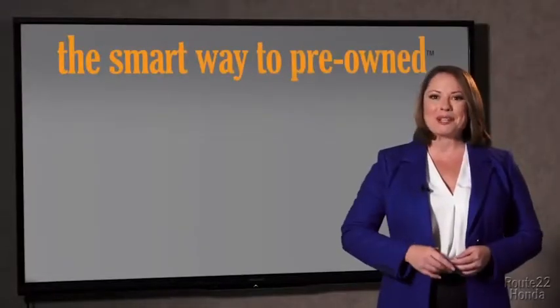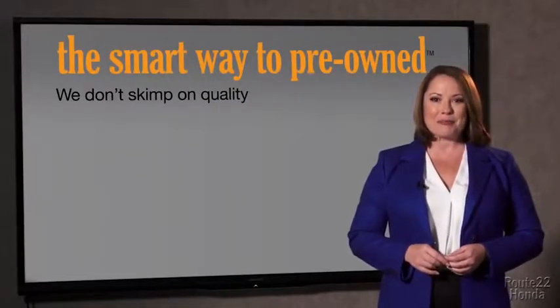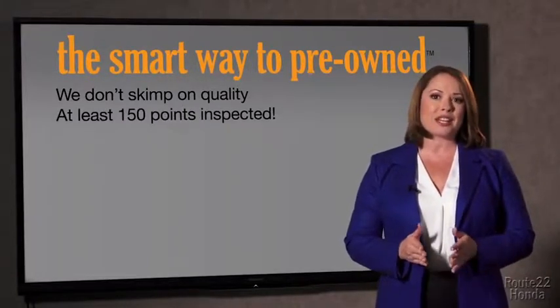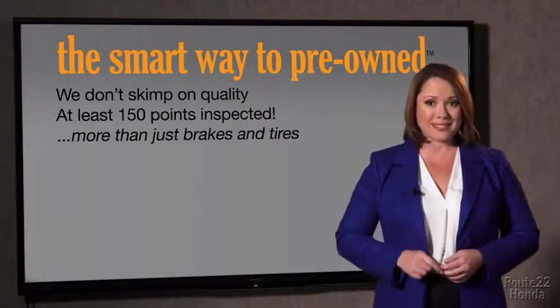So Zach, tell me, what do you like the most about the smart way to buy a pre-owned vehicle? I had no idea a dealer could sell a car that barely passes state inspection. They only check two things — the tires and brakes are just adequate, not even good. Why take chances? Your life and those of your loved ones should be more important than that. That's why we don't skimp on quality. All of our pre-owned vehicles go through at least a rigorous 150-point inspection, checking more than just brakes and tires.